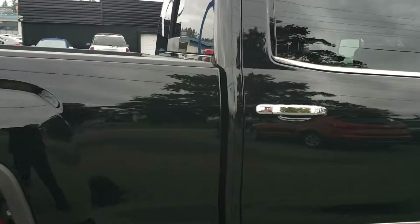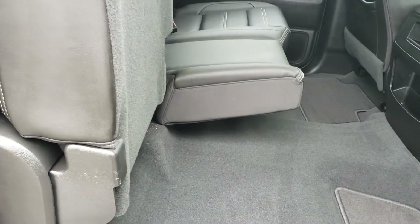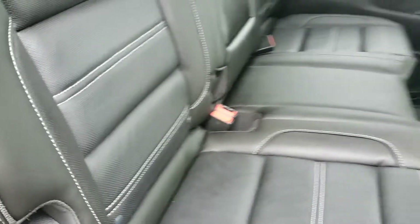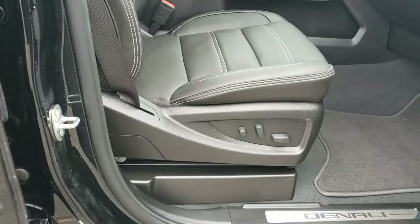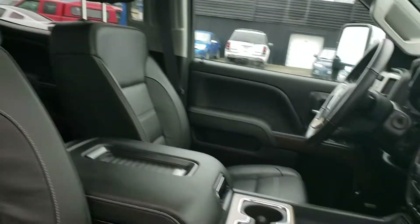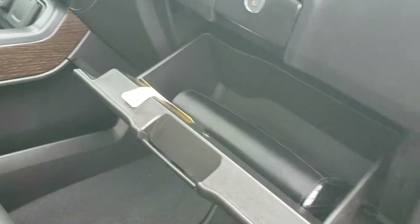Nice large tail lights and a super clean truck overall. On the passenger side, the rear seat folds up so you can store extra cargo while still seating passengers. Power passenger seat is always a nice feature, and there's Denali stitching in the headrests. Dual glove boxes with side pocket storage as well.